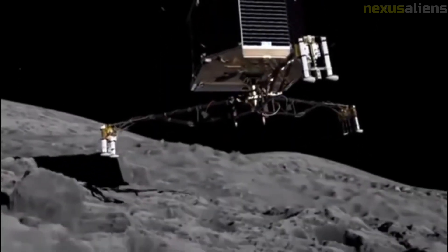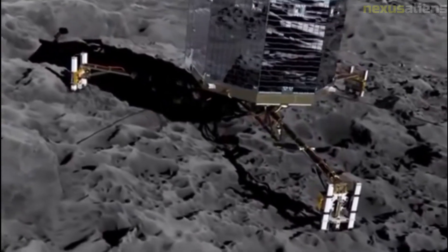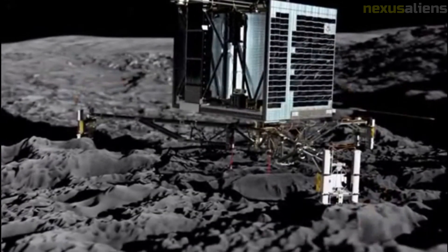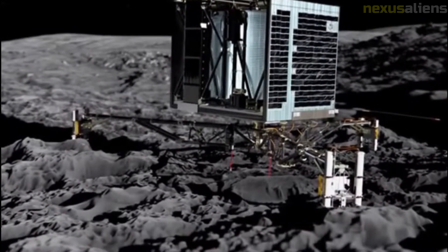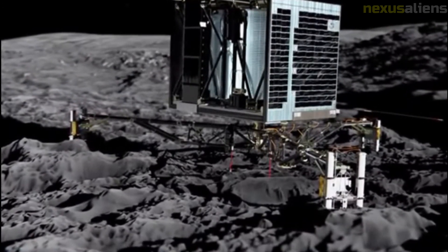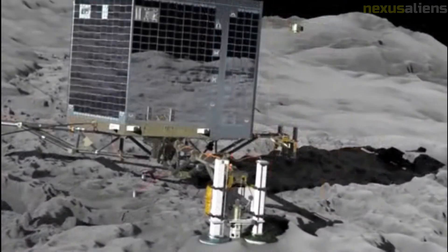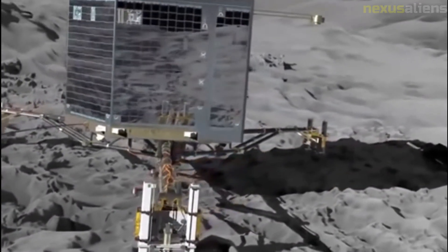After landing on the comet, Philae had been scheduled to commence its science mission, which included characterization of the nucleus, determination of the chemical compounds present including amino acid enantiomers, and study of comet activities over time. After bouncing, Philae settled in the shadow of a cliff, canted at an angle of around 30 degrees. This made it unable to adequately collect solar power, and it lost contact with Rosetta when its batteries ran out after three days.